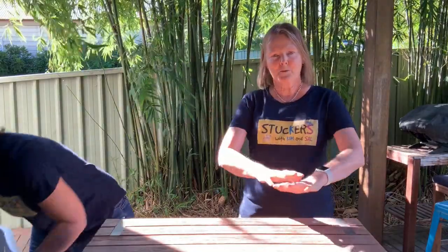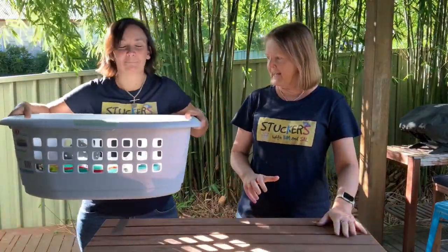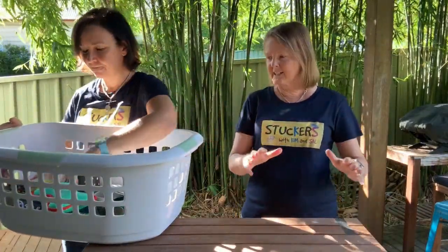In challenge one today you need to go around your house, maybe with a box or a washing basket, and collect ten things. Put them out on display for yourself and then we're going to cover it up.